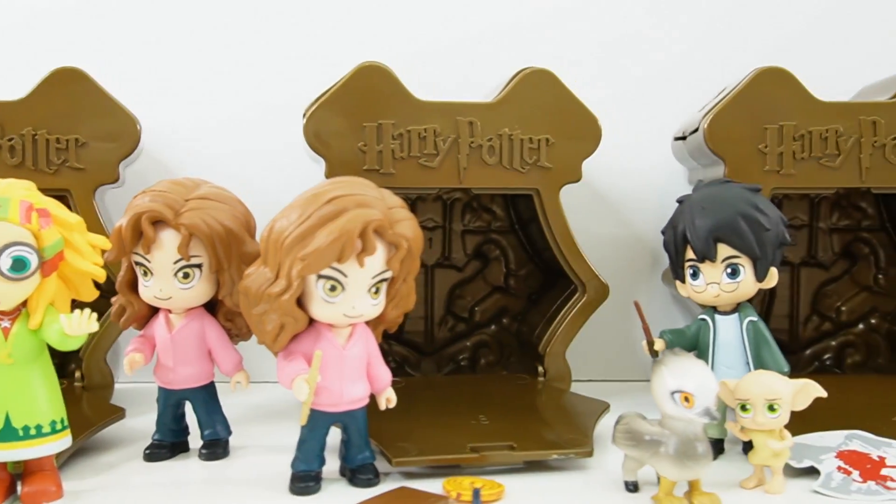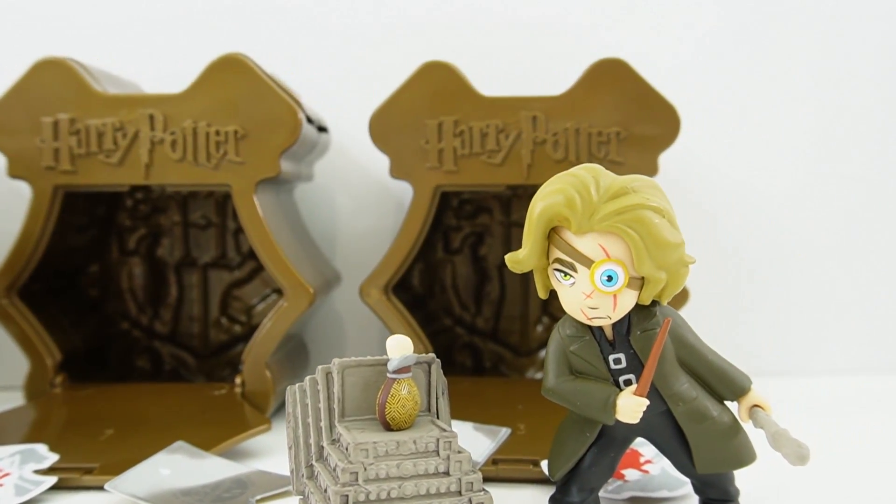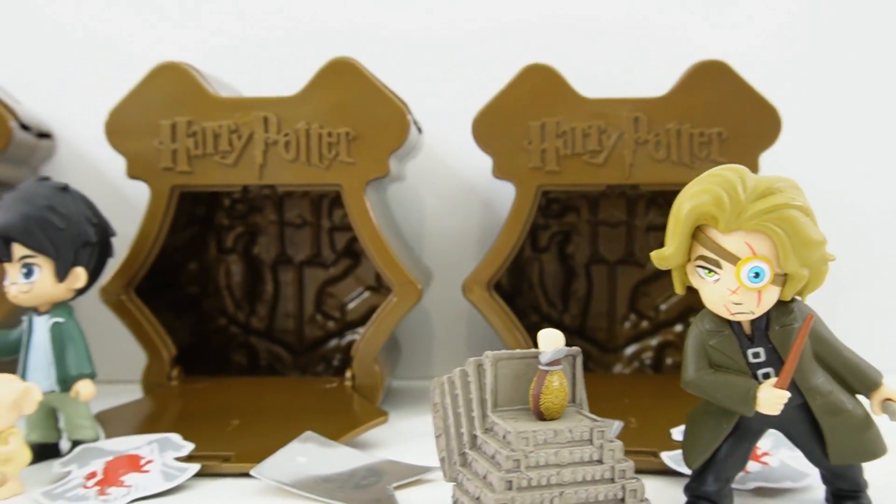All right everyone, I had so much fun opening these capsules. So what do you think of Series 3? If you like this video and want to see more like it, make sure to subscribe. And I'll see you next time. Bye!